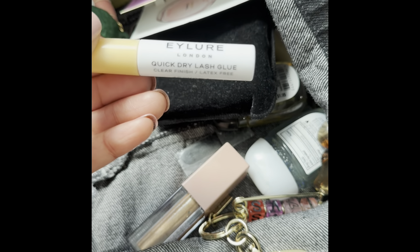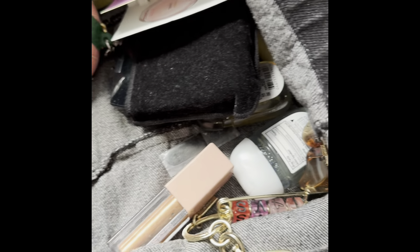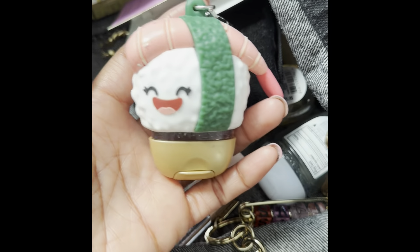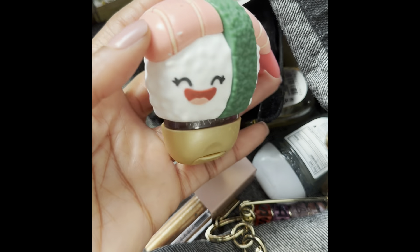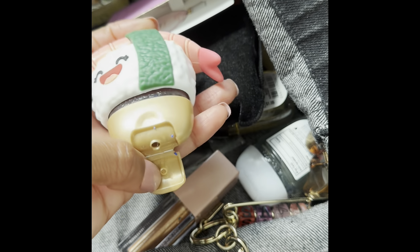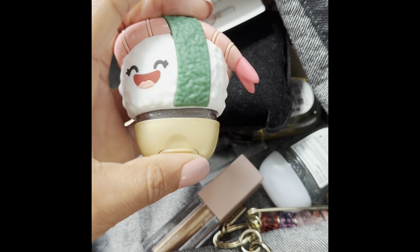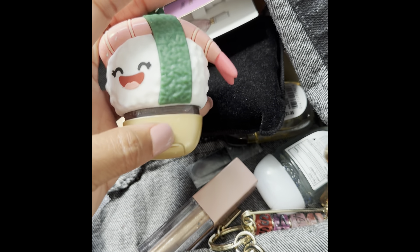I also have a Quick Dry Lash Glue from Eilure. I also have the cute Sushi pocket bag — he's so cute! And I believe this one is Strawberry Snowflakes in the pocket bag.